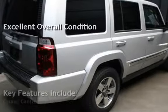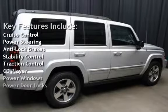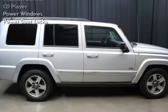Key features include cruise control, power steering, anti-lock brakes, stability control, traction control, CD player, power windows, and power door locks.